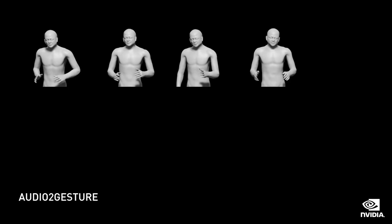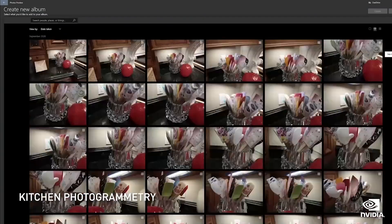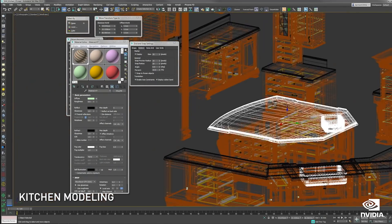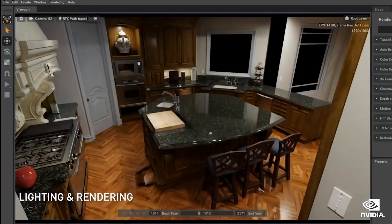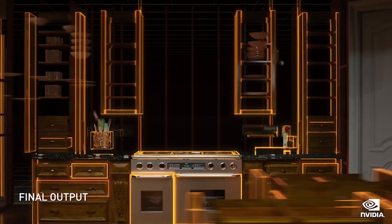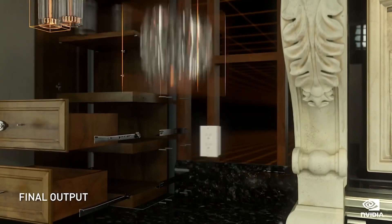Amazing increase in system and memory bandwidth — the base building block of the modern data center. What I'm about to show you brings together the latest GPU-accelerated computing. Today, we're introducing a new kind of computer.